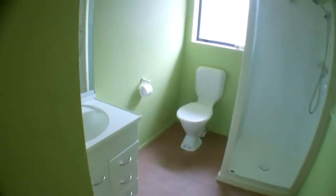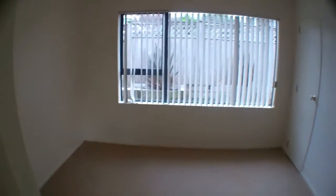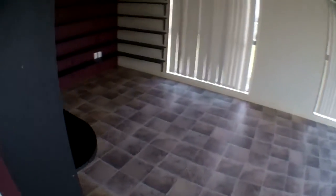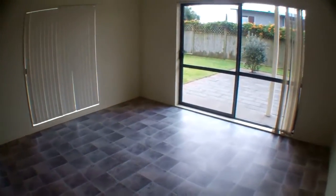Here is the downstairs bathroom. The first bedroom on your right downstairs. This is the second bedroom downstairs. And then at the end of the hallway you've got your rumpus room — it's a bit of a study area with some built-in shelving. And it's got a ranch slider that opens out onto a private courtyard.